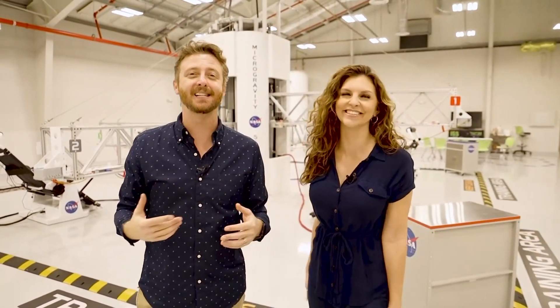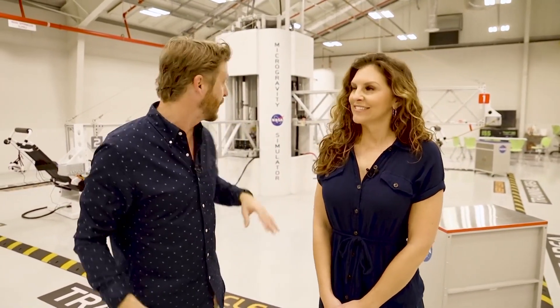Hey guys, on this episode of David Will Do It, Jordan joins me and we're at the Kennedy Space Center Visitor Complex at the astronaut training experience, and we're gonna try the microgravity simulator.